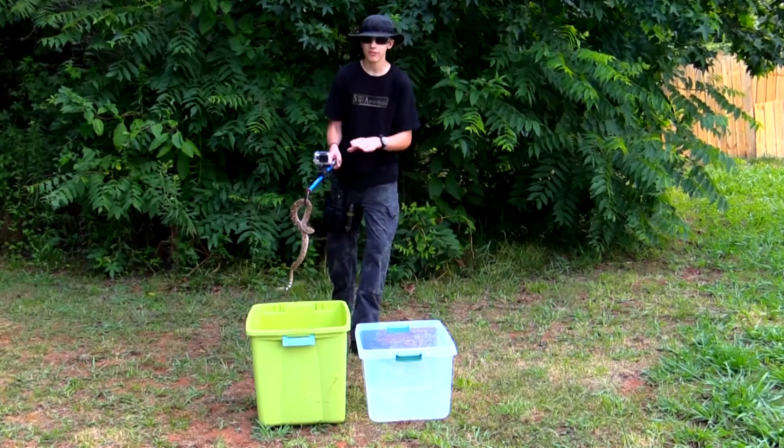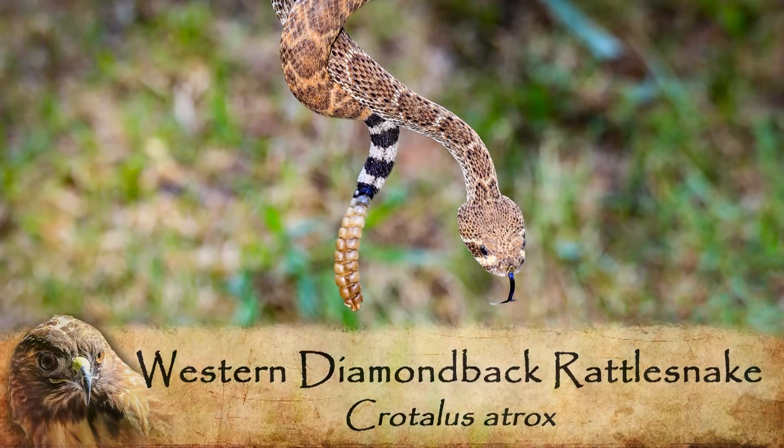A couple cool things about him while I've got him here on the hook: he is very well distinguished by the bands of black and white that are on his tail right next to his rattle.